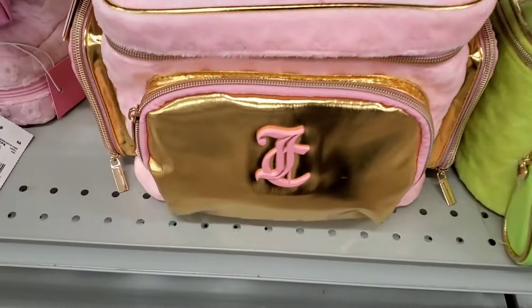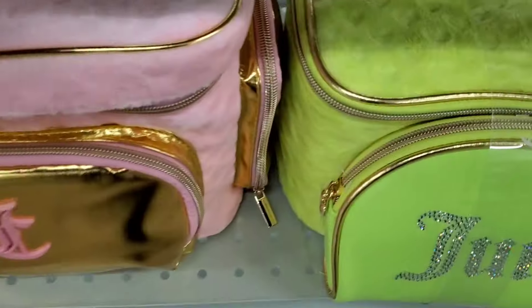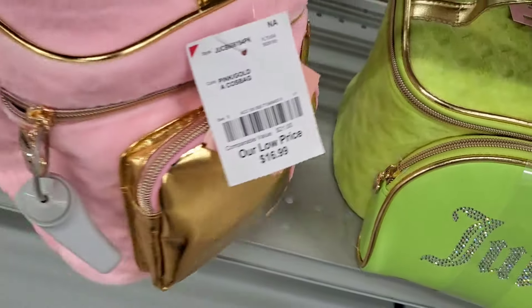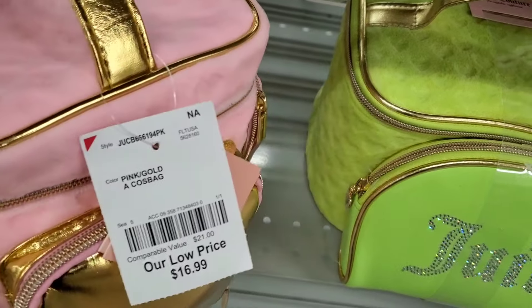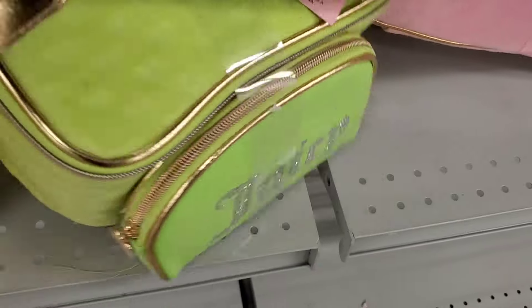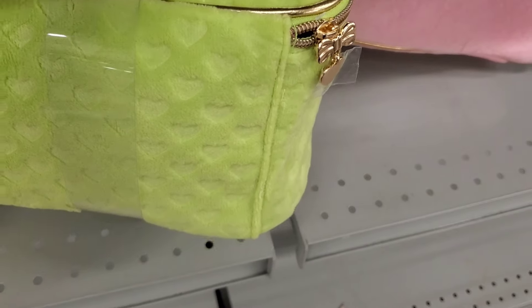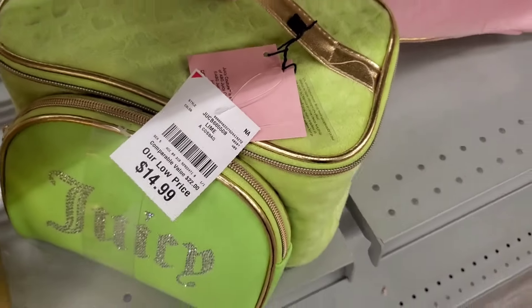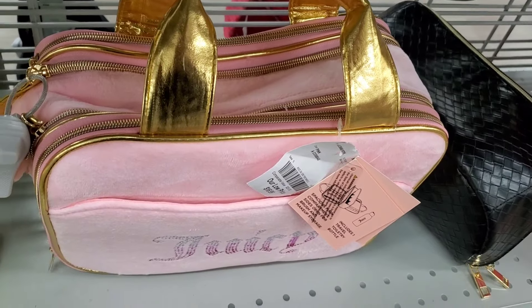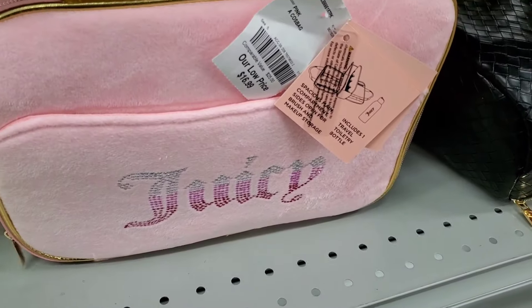They had cute Juicy Couture makeup bags in a couple of different styles. The pink one was $17, the green one was $15, and another style was $16.99.